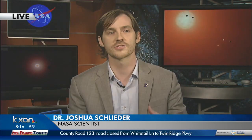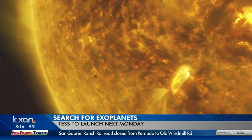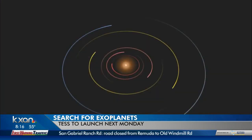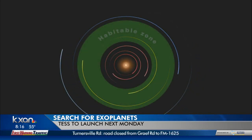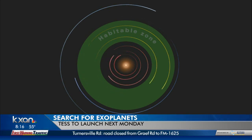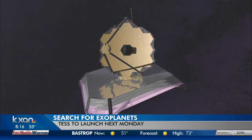TESS will do this by using something called the transit method, where it essentially monitors the brightness of thousands of stars at one time. It looks for very small changes in the brightness of a star as a planet crosses in front from our point of view. In doing this, we can measure the size of the planet, how far it is from its host star, and whether or not it orbits in what we call the habitable zone — a region where it would not be too hot or too cold and could potentially support liquid water. These planets could then be observed by the upcoming James Webb Space Telescope or the current Hubble Space Telescope to try to find out if their atmospheres contain the ingredients we think are necessary to support life.